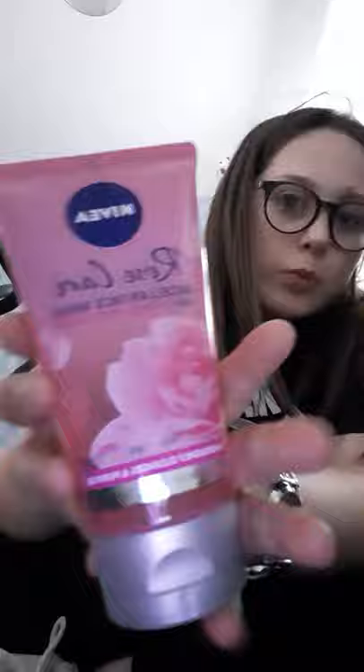The next thing I've got — this is quite a long haul, I went on a proper shopping spree. It's Micellar Organic Rose Nivea Water, but it's not water, it's like a face wash. So I've got that.